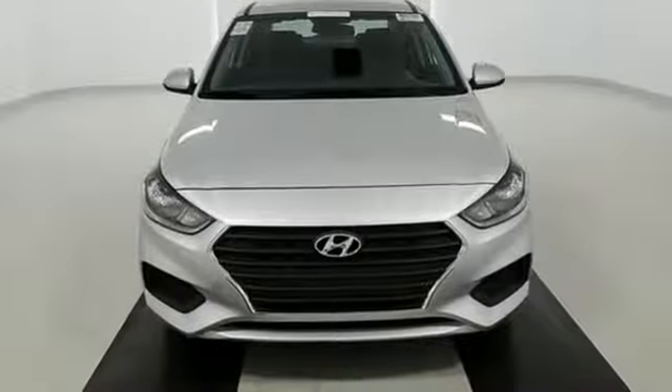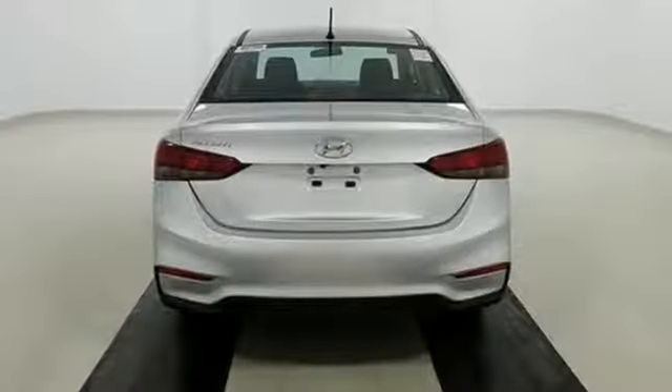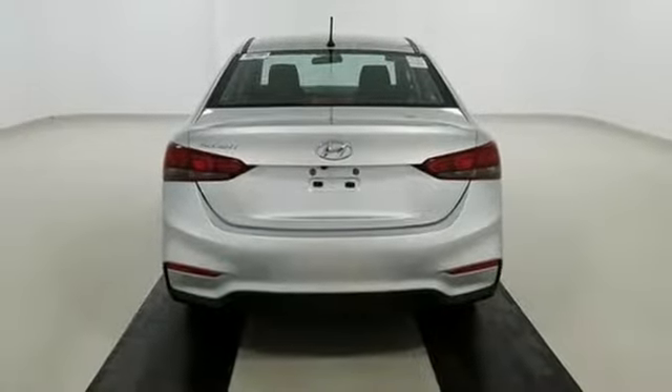It's conveniently equipped with smartphone USB and auxiliary audio input jacks, keyless entry, and a 60-40 split fold-down rear seat back. This Accent is the smarter choice. Come in today for a test drive.